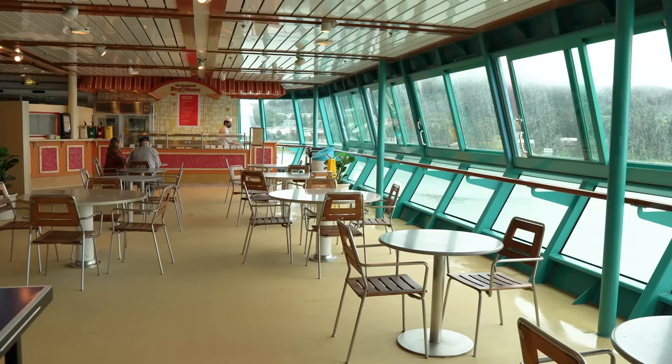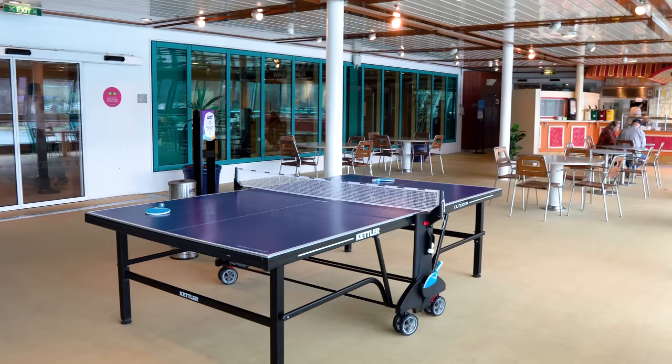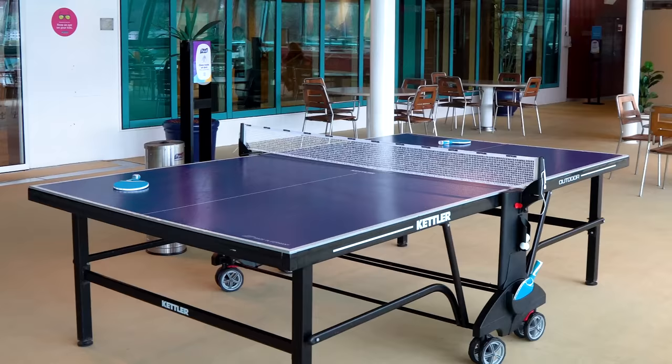You're also going to find seating near the Doghouse that you can go to, even if you're not eating there. There's also a ping pong table and it's free to use — you can enjoy a game and challenge some friends and family.